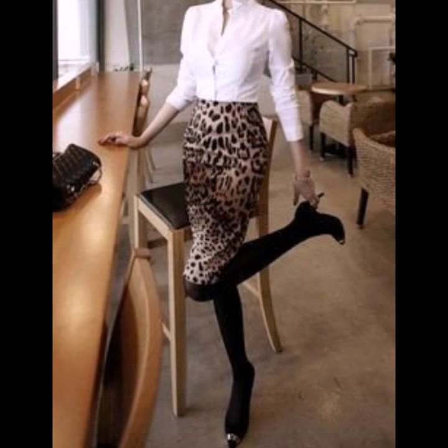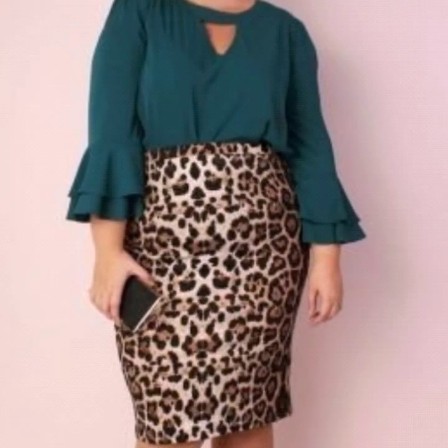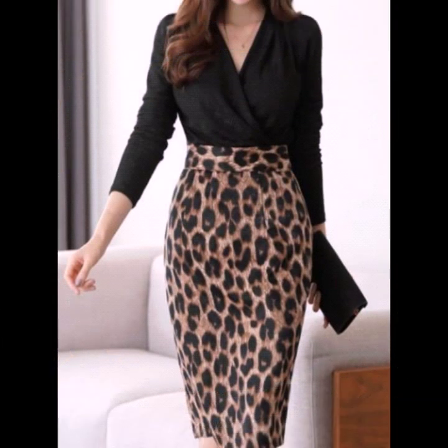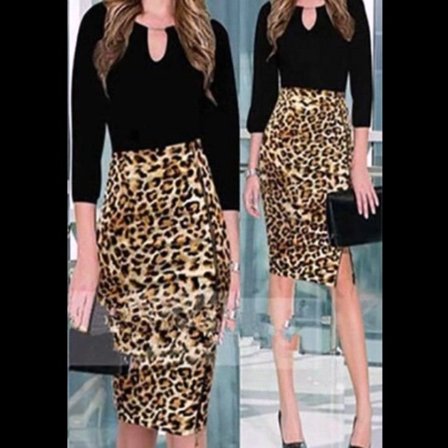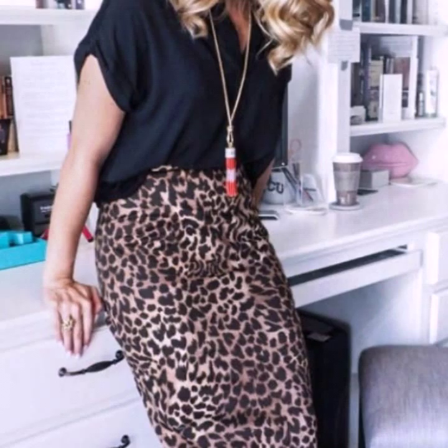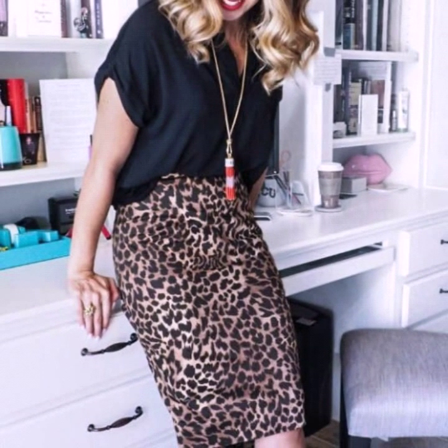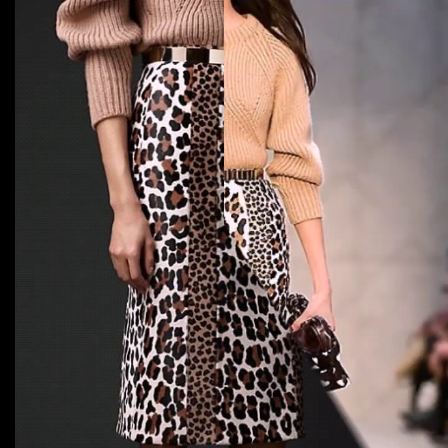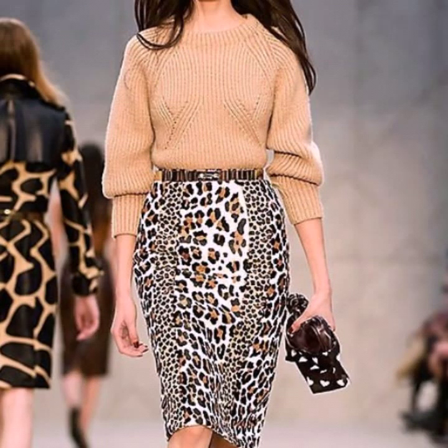Hello everyone, welcome back to my YouTube channel. How are you, friends? I hope you're all fine and good. Today I'm back with a very beautiful and very stylish collection of leopard print midi skirts designs. In this video you will see the most beautiful and most stylish leopard print midi skirts — I have collected the most beautiful designs in this video.